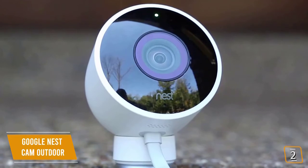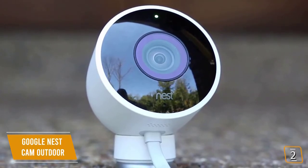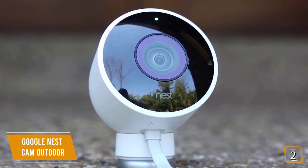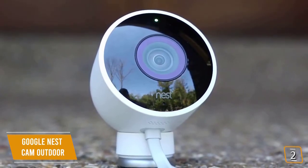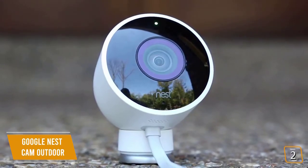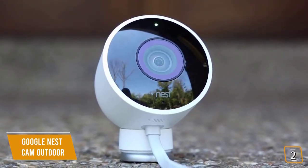The Google Nest Cam Outdoor is one of the most feature-rich, dependable, and powerful outdoor security cameras available, and can detect friends from foes to automatically track suspicious activity. If you want the best quality video with the best cloud service, the Nest Cam Outdoor is one of your best choices.